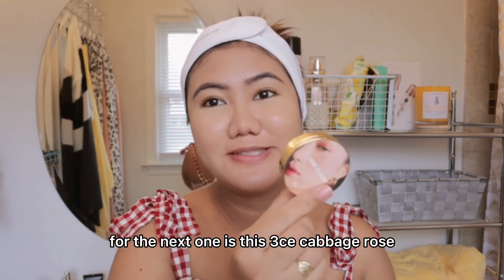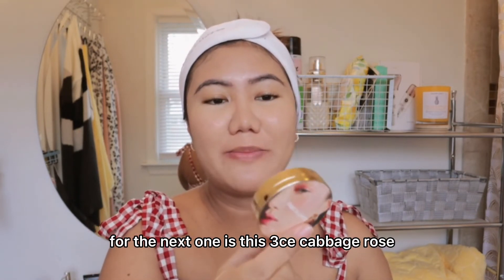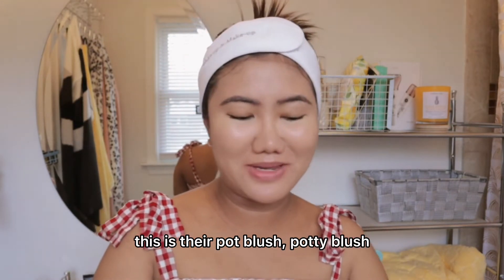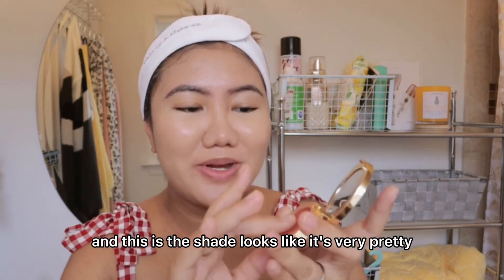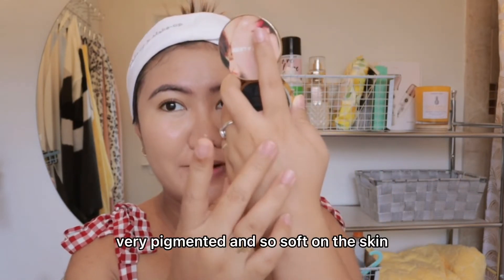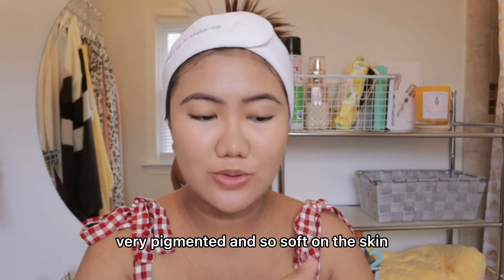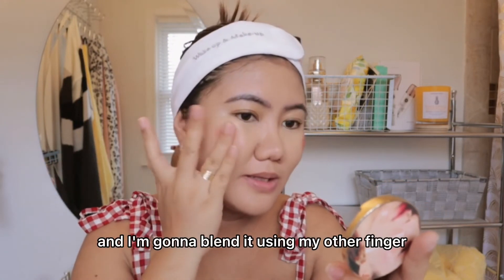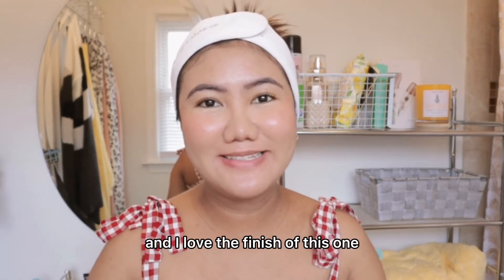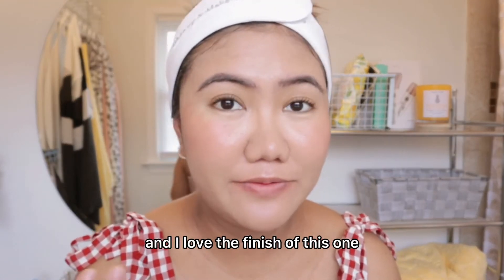For the next one, it's this 3CE Cabbage Rose — this is their pat blush. The shade looks very pretty, very pigmented, and so soft on the skin. I'm gonna put just a small amount and blend it using my finger. It's very natural and I love the finish of this one.